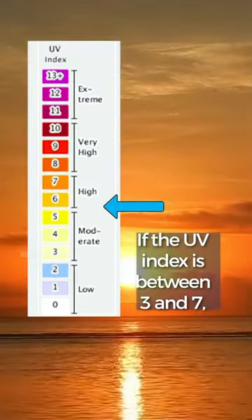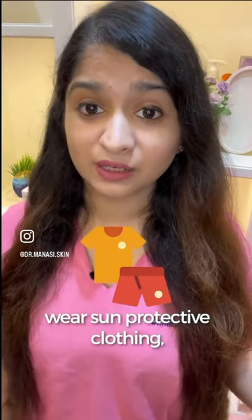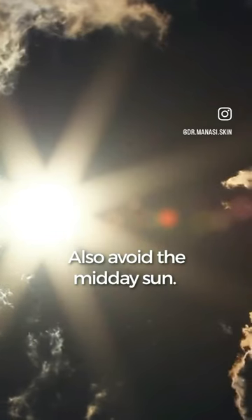If the UV index is between three and seven, use as much sun protection as possible. Reapply your sunscreen, wear sun protective clothing, sunglasses, a hat, and seek shade whenever possible. Also avoid the midday sun.